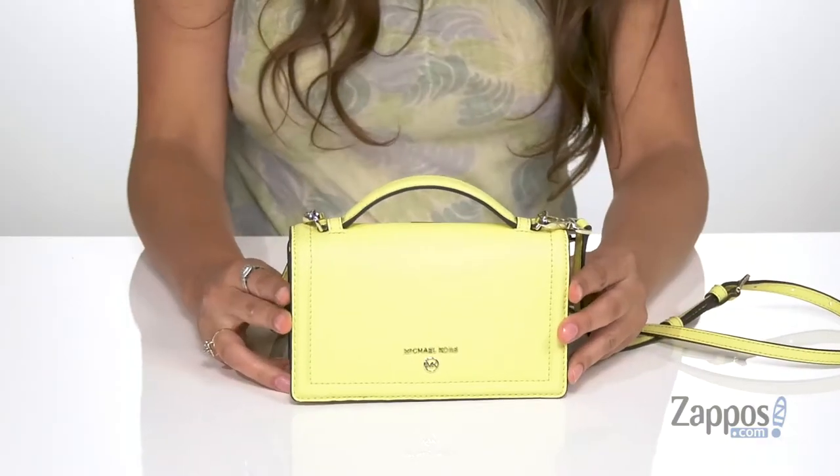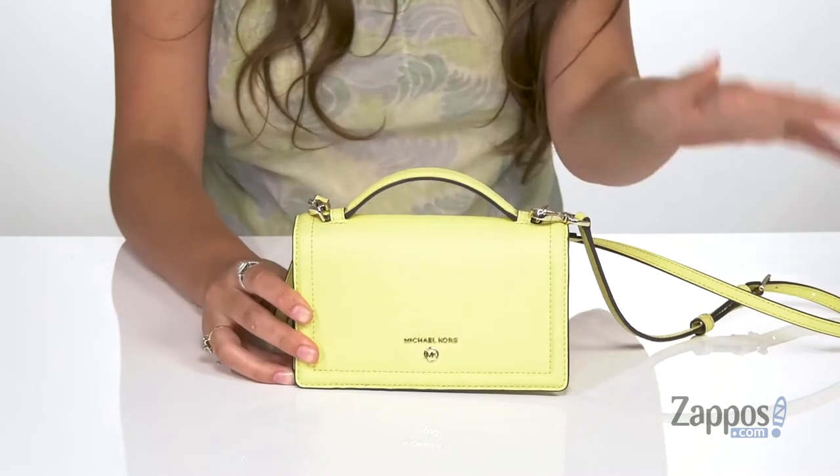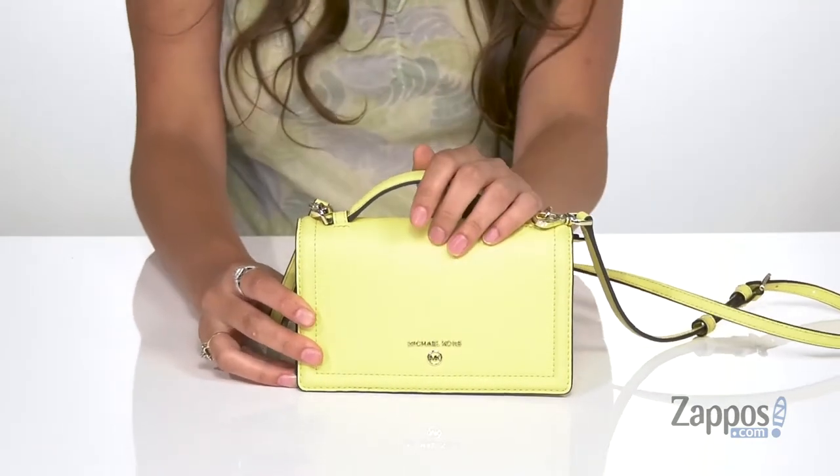What's up everybody, I'm Abigail from Zappos.com and today I'm showing off this style from Michael Michael Kors. I really love this bag because it's essentially a wallet disguised as a purse — I think it's super cute.